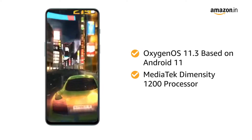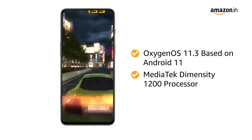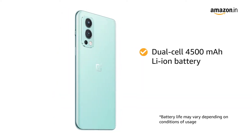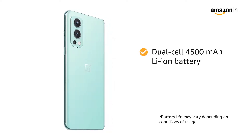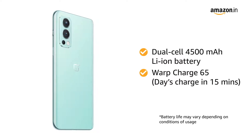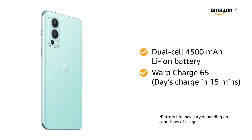This OnePlus smartphone allows you to do seamless multitasking and perform heavy gaming without any hassle. The dual-cell 4500mAh lithium-ion battery ensures long-lasting usage. You will also get Warp Charge 65 fast charging that can boost your smartphone to a day's charge within just 15 minutes.